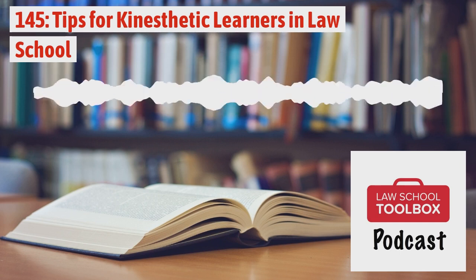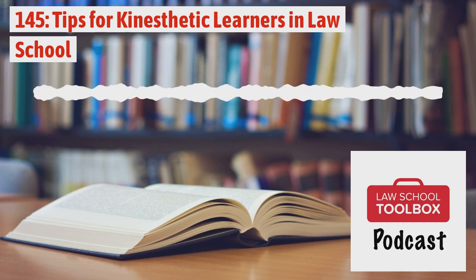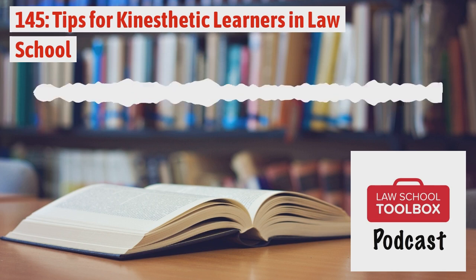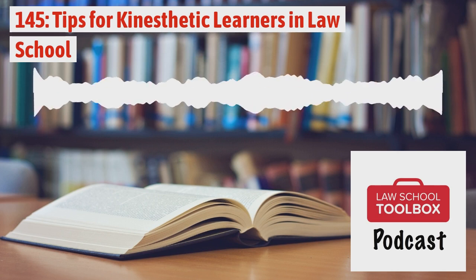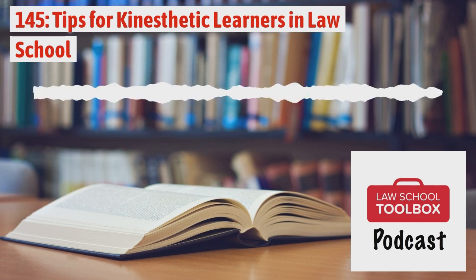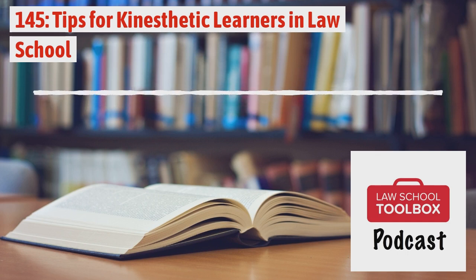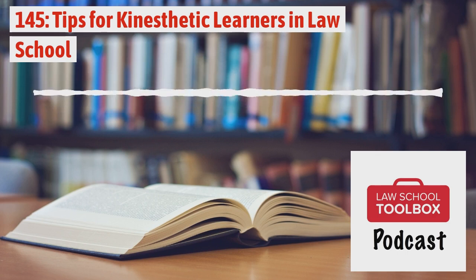All right, now we're out of time. If you enjoyed this episode of the Law School Toolbox podcast please take a second to leave a review or rating on your favorite listening app because we'd really appreciate it, and be sure to subscribe so you don't miss anything. If you have any questions or comments don't hesitate to reach out to Lee or Allison at lee@lawschooltoolbox.com or allison@lawschooltoolbox.com, or you can always contact us via our website contact form at lawschooltoolbox.com. Thanks for listening and we'll talk soon.